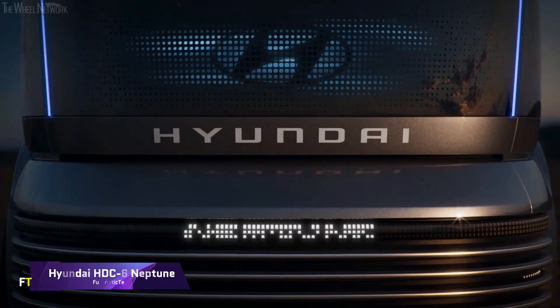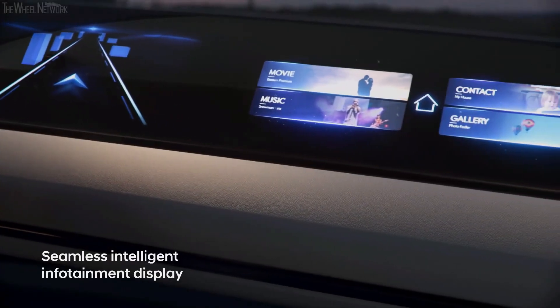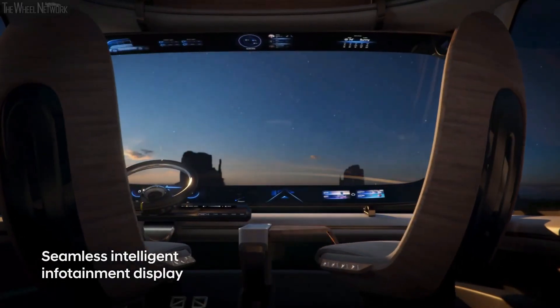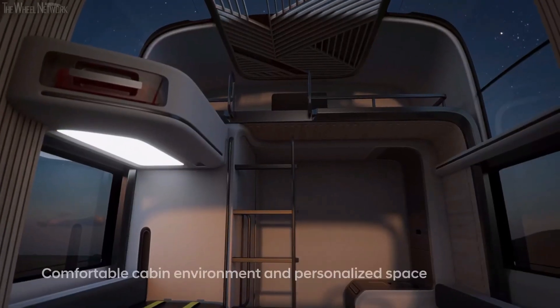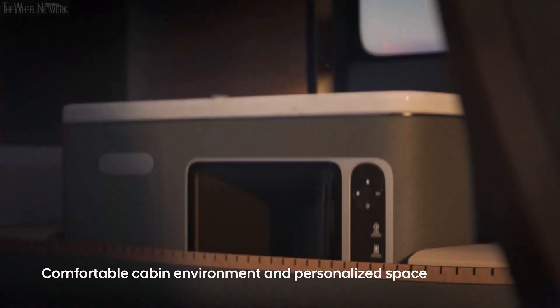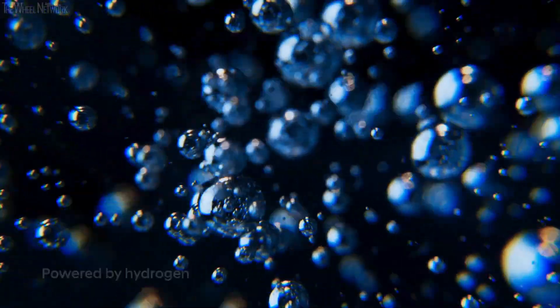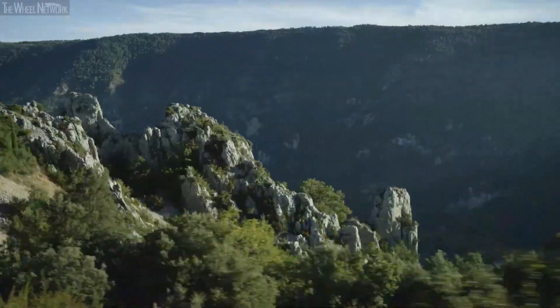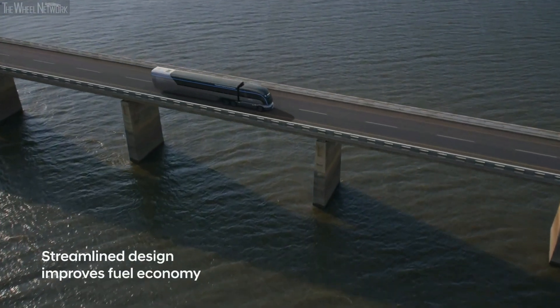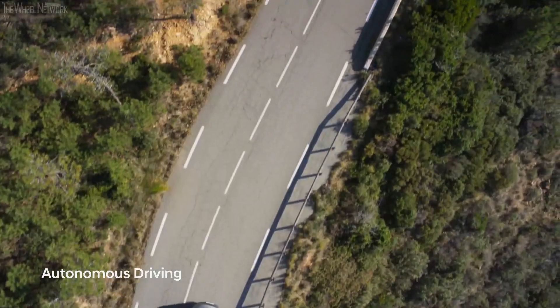Hyundai HDC6 Neptune. An innovative hydrogen-powered fuel cell electric truck concept, the Hyundai HDC6 Neptune exemplifies Hyundai Motor Company's goal of zero-carbon emission technology for commercial vehicles. The Art Deco Streamliner railway trains of the 1930s served as an influence for the HDC6 Neptune's design, which stands out in the industry with its current interpretation of form and function. Despite being a concept vehicle and not yet for sale, it exemplifies Hyundai's dedication to being a market leader in environmentally conscious commercial vehicles.